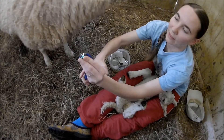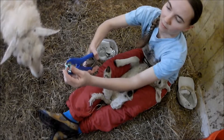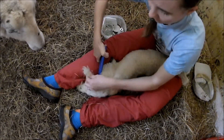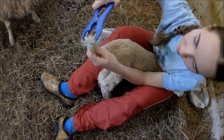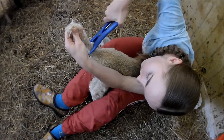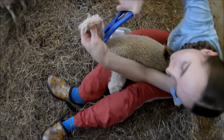We're going to put our rubber band on the elastrator just like so, getting it big enough to go around the tail. You can see we're going to place it not too close — just about right there.